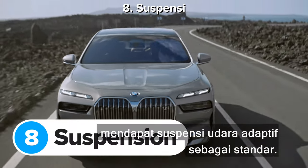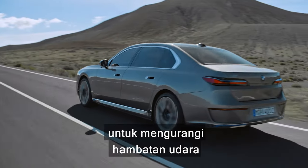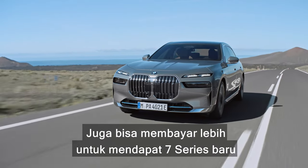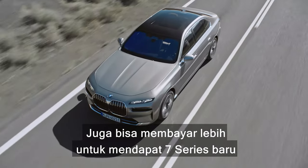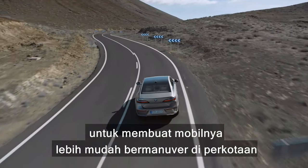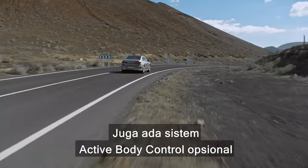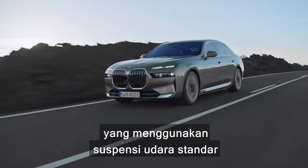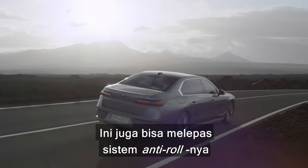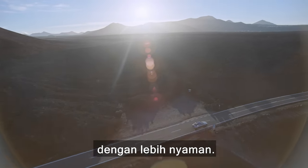Every new BMW 7 Series and i7 gets adaptive self-levelling air suspension as standard. This can lower the car by 10 millimetres at speed to reduce drag, or raise it by 20 millimetres to avoid scraping on steep driveways or speed humps. You can also pay extra for rear-wheel steering, which turns the rear wheels by up to 3.5 degrees to improve manoeuvrability in town or for motorway stability. There's also an optional active body control system using the air suspension and electric motors in the anti-roll bars to stop the car leaning in corners, while disconnecting the anti-roll system when cruising for better comfort over small bumps.